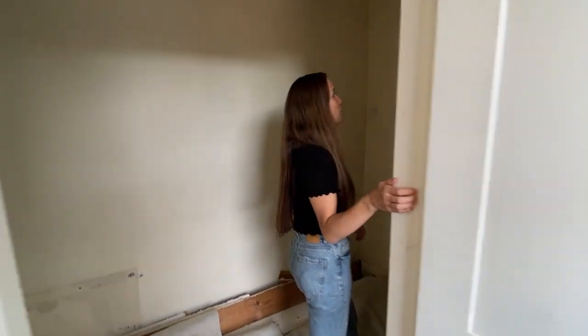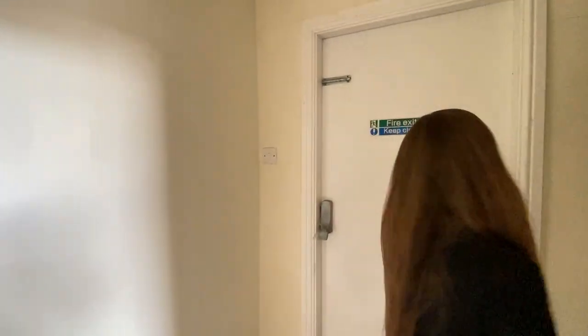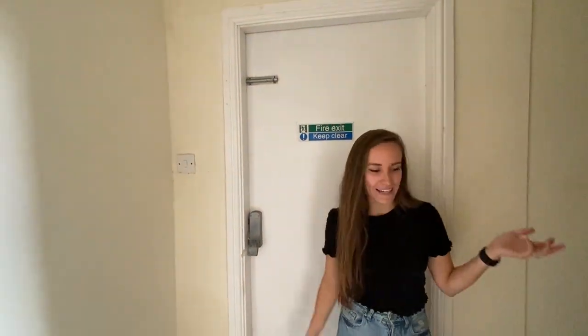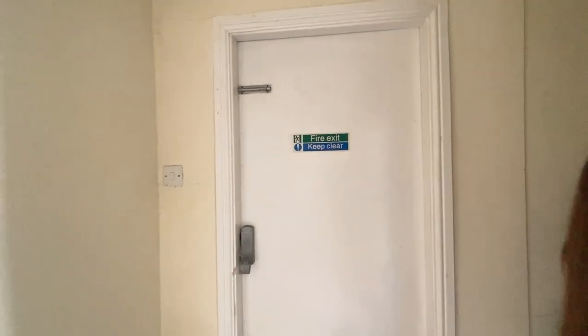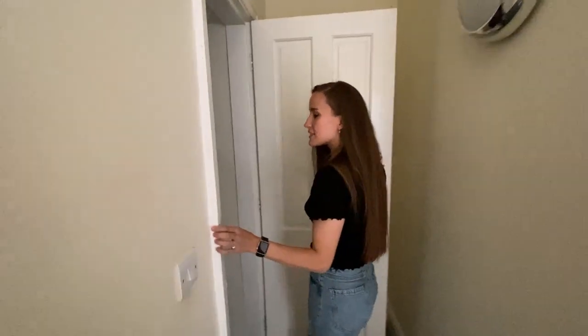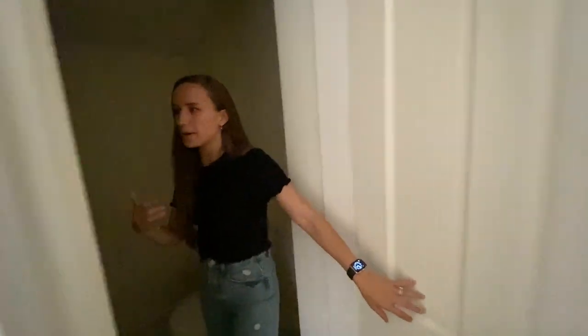We have our back door, which is currently a fire exit — it's safe and secure, but it's not ideal at the moment. And then through here we have our downstairs toilet.